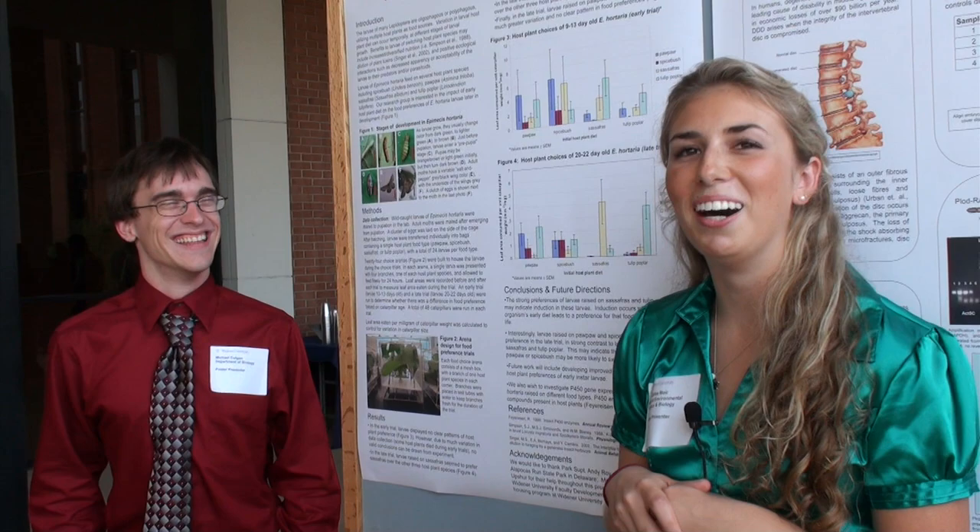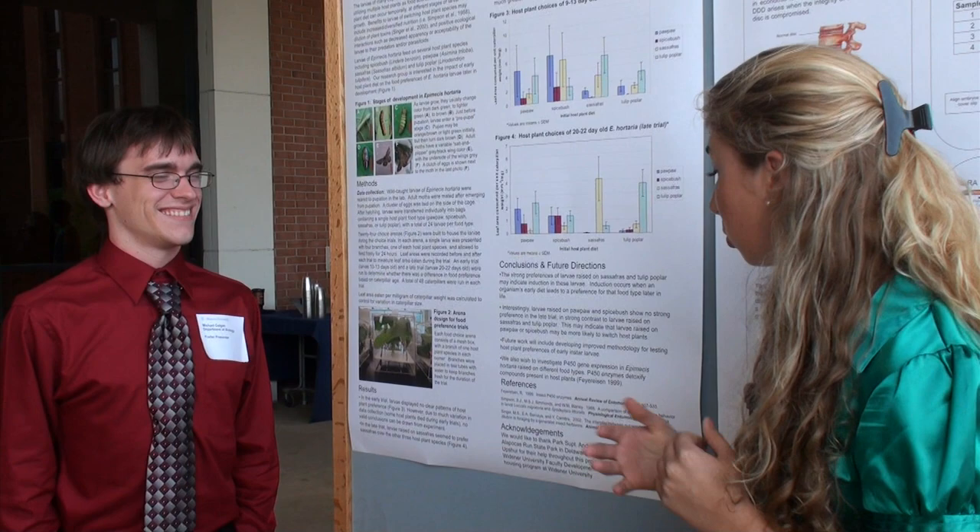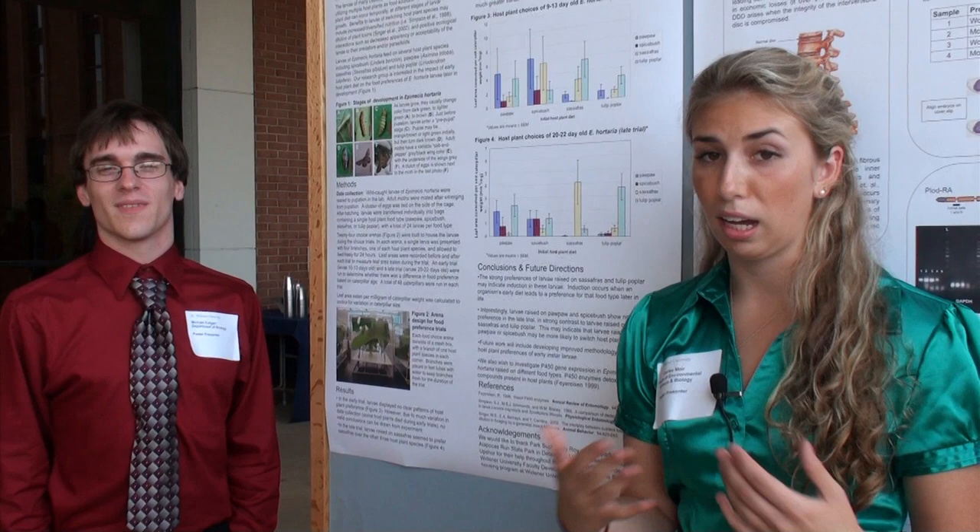We also wanted to test for the P450 enzyme and gene expression, to see if the caterpillars raised on — let's say sassafras — created enzymes in their bodies to break down the toxins in that plant, which would explain why they went straight to that plant in the arenas. We also wanted to test for nutritional value in the leaves. So that was our experiment.